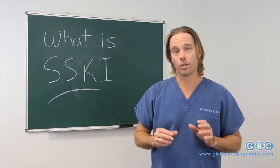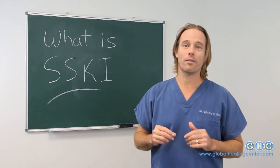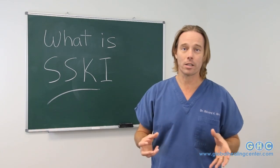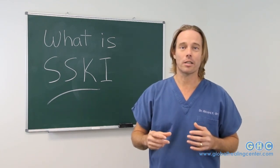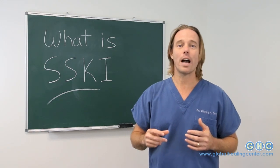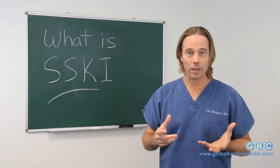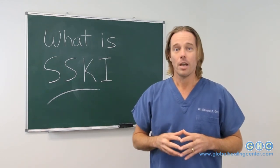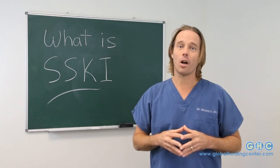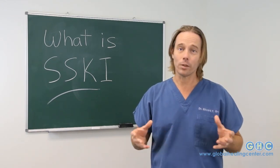People who suffer from thyroid storms are given SSKI to stop the secretion of excessive amounts of the hormone thyroxine from their thyroid. SSKI is also used as a topical application for a variety of skin disorders and infections. It's used for protection from radiation and even to balance fungal overgrowth. SSKI is also used for surgical preparation and as a remedy for iodine deficiency.